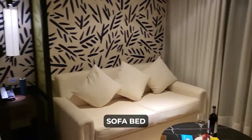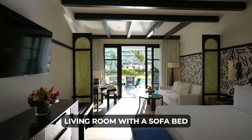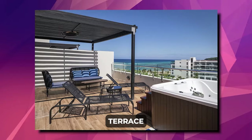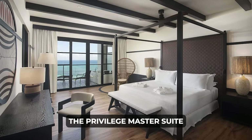The SwimUp Junior Suite offers direct pool access, a bedroom, living room with a sofa bed, and a whirlpool-equipped bathroom. For an upgraded experience, Privilege Junior Suites feature a living room, terrace, and a whirlpool-equipped bathroom with access to Privilege services. The Privilege Master Suite offers a spacious layout with a separate living room.